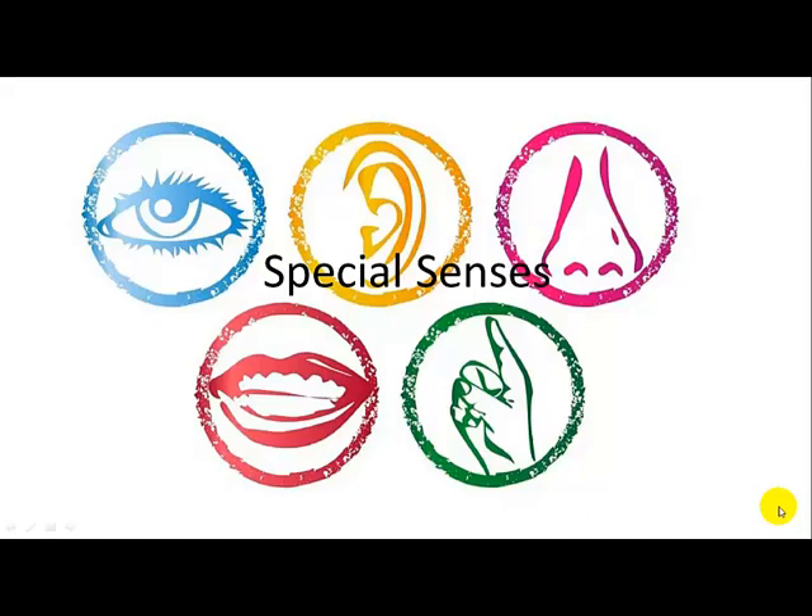We've talked about the sensory part of the nervous system before, and we've talked about cranial nerves — a lot of them have sensory function, and some have motor function as well. Our senses are scattered throughout our bodies so that they can continually take measurements from the external environment.